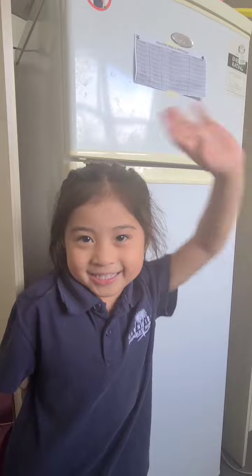Goodbye. Thank you for watching us. Bye. See you later.